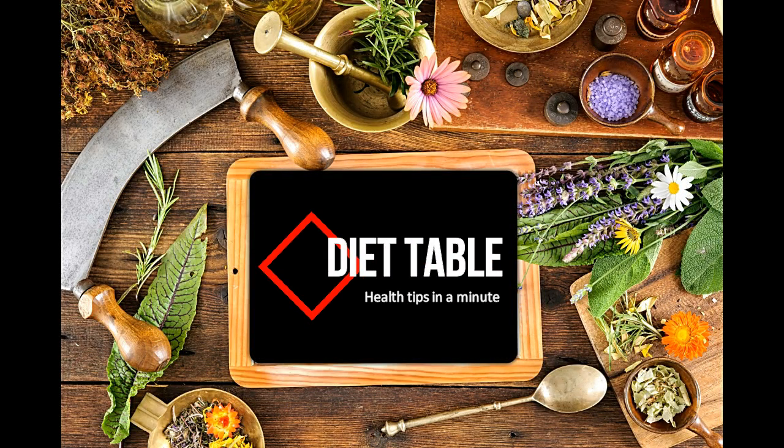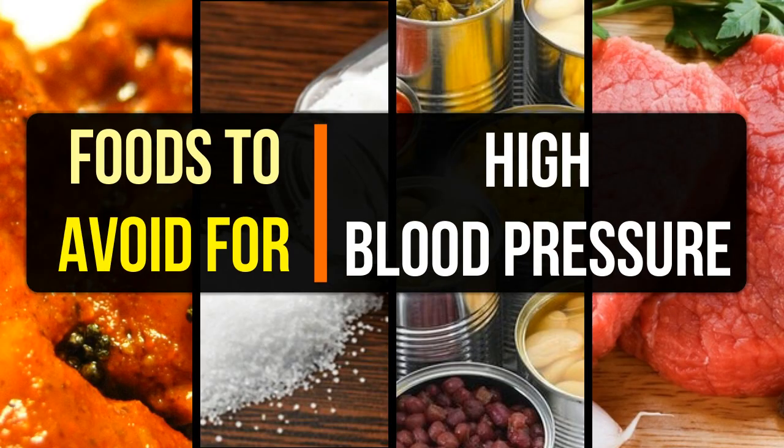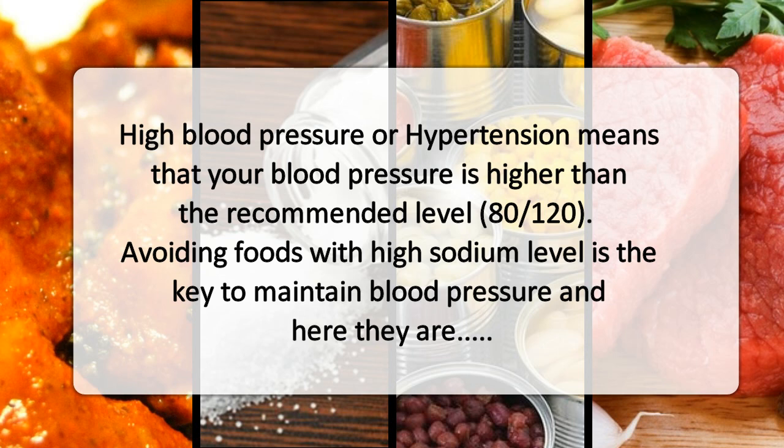Diet table. Health tips in a minute. Do click on the subscribe button. Foods to avoid for high blood pressure. High blood pressure or hypertension means that your blood pressure is higher than the recommended level, 80 and 120. Avoiding foods with high sodium level is the key to maintain blood pressure.